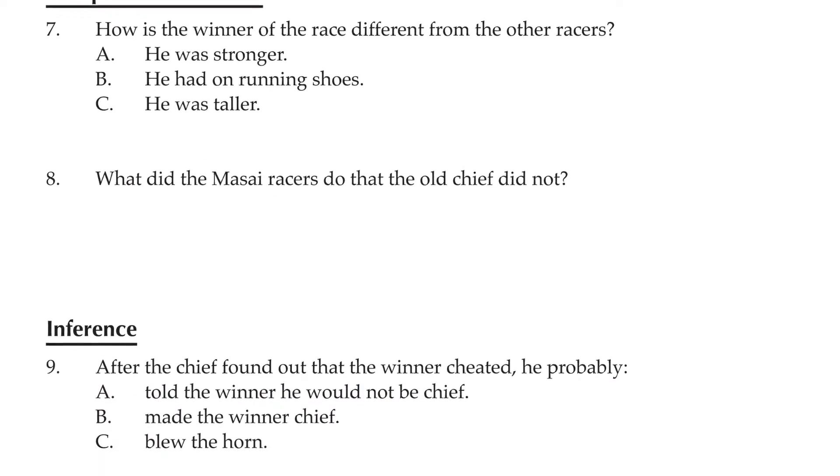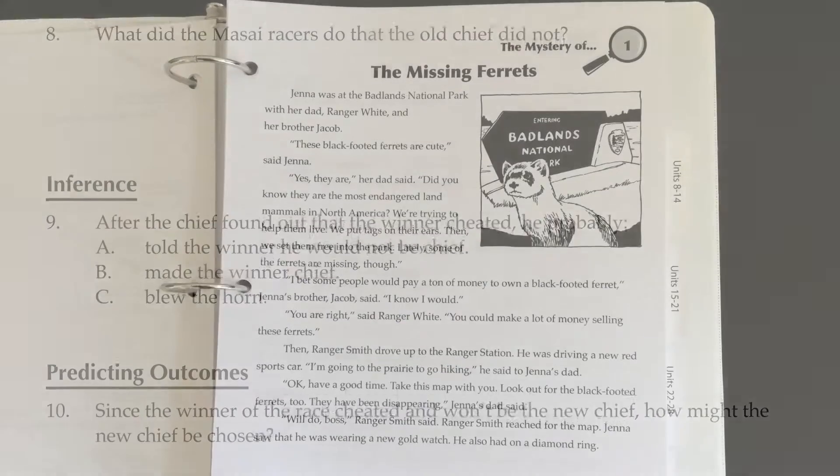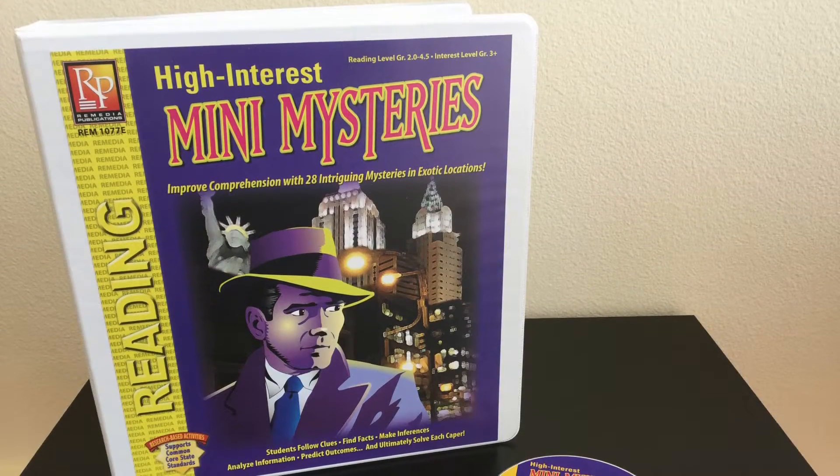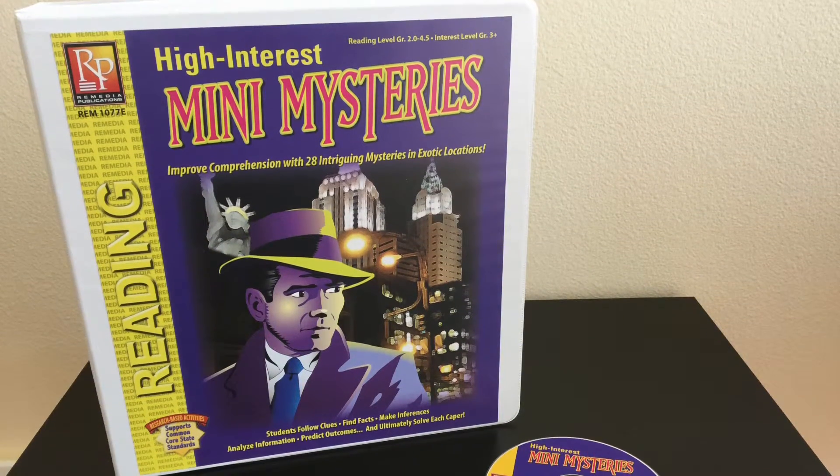This 200-page binder also comes with a whiteboard-ready resource CD, which includes the contents of this binder, a list of reading levels, and eight bonus mysteries. Head over to rempub.com or follow the link below to learn about this valuable resource.